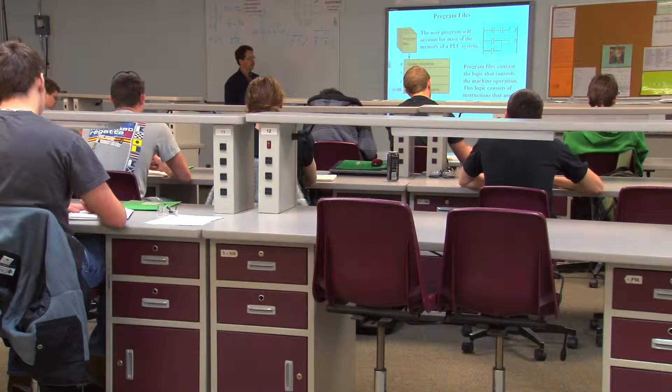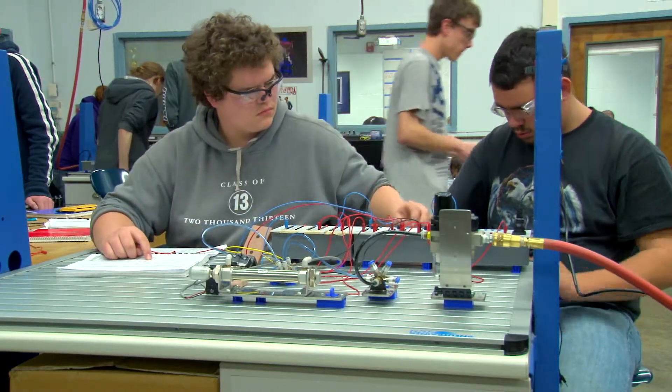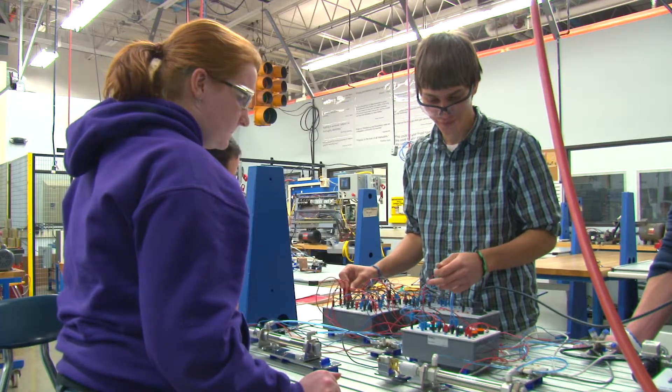Definitely a lot more hands-on than there is book work, but we do the book work because it would be really hard to just do hands-on if we didn't have the concepts. But we're in the lab a lot more than we're in the class. You learn two ways — by taking notes and physically putting it together.